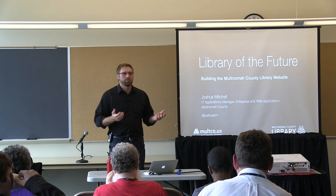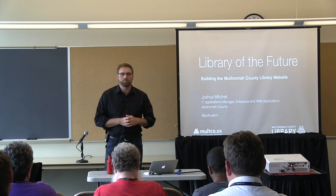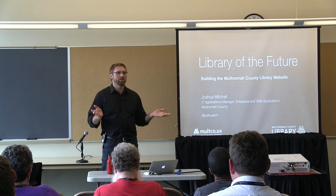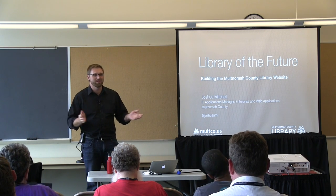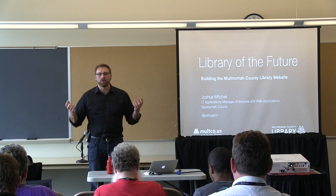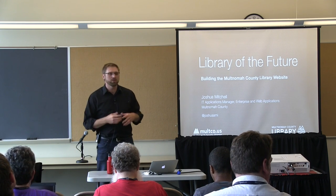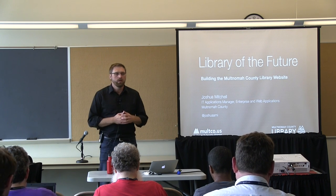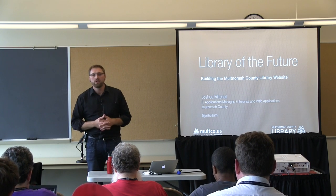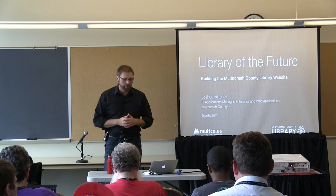I'm going to walk you through one of our biggest projects from the past year. On February 29th — we did it on the 29th so it could only happen once every four years — we went completely public with the new Multnomah County Library public website. I'll talk about some of the open source tools we used to build that, a bit about our production and platform process, and some cool stats about the library.